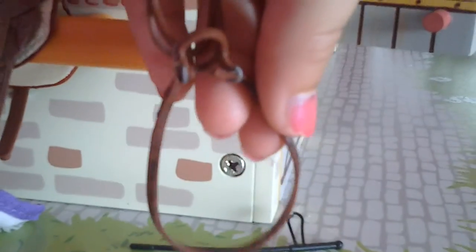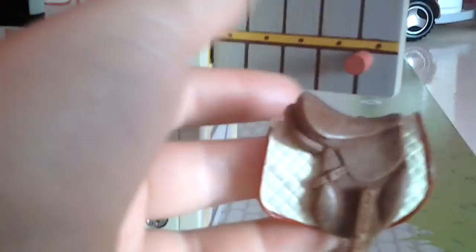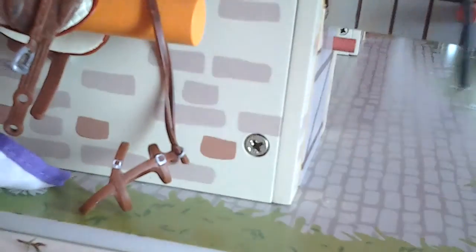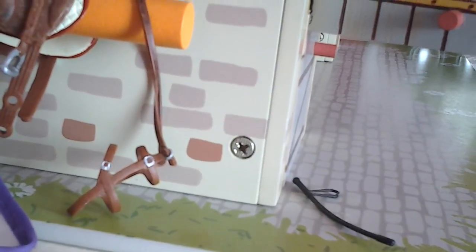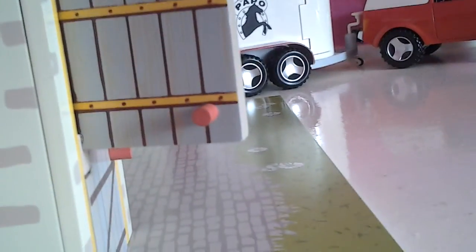Over here we have the tack. I'll show you every piece. This is one of my bridles, and here's the matching saddle, and then here's a whip. Then another bridle, and a chocolate bridle.